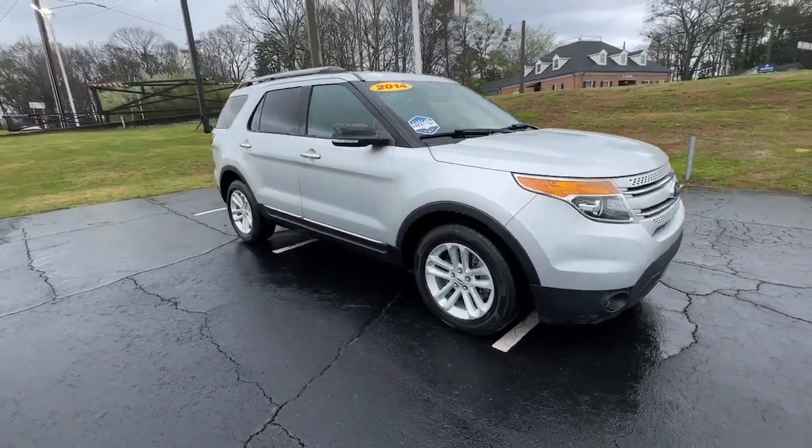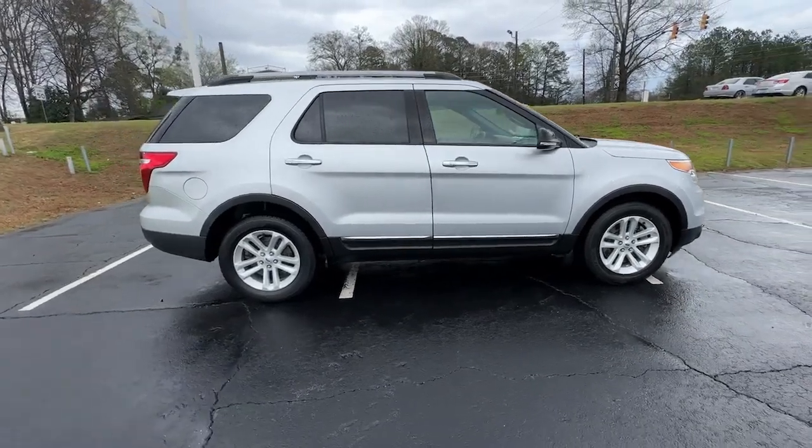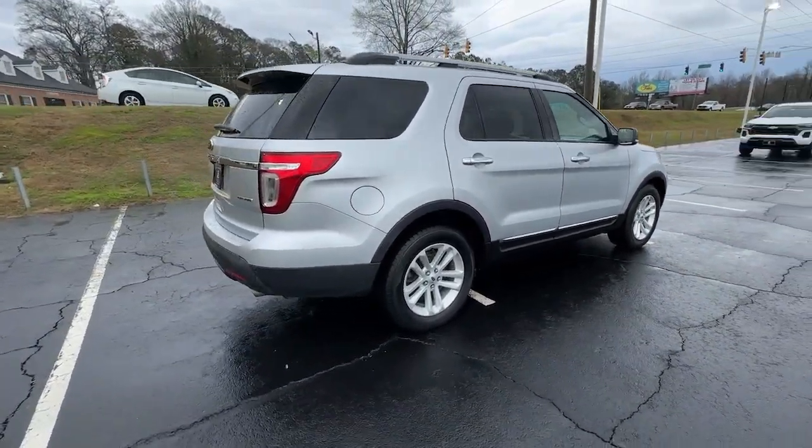Get a feel for the 2014 Ford Explorer. This vehicle is an outstanding buy with fewer than 250,000 miles on the odometer.